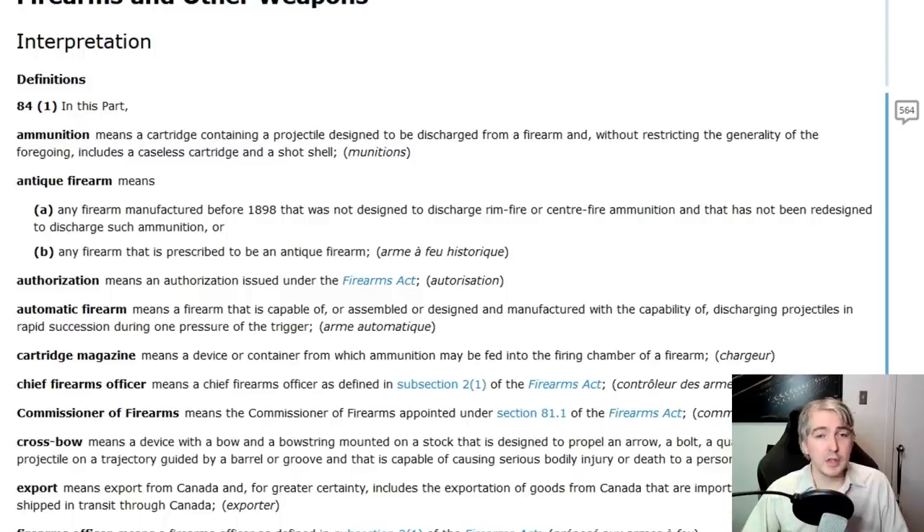If you're wondering why they didn't just say ammunition, there are a couple of things they were specifically trying to avoid. First, this covers black powder firearms because they don't take ammunition in the standard sense — they don't have a cartridge. But if it's got powder in it or a projectile in it, then that's enough.